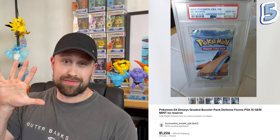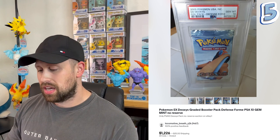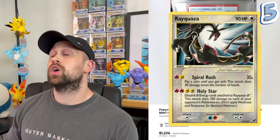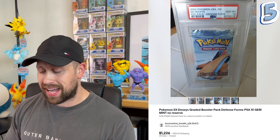Coming in at number five is from the EX Deoxys series — this Deoxys defense form artwork booster pack, sold as a PSA 10 for $1,226. The Deoxys set is of course well known for having the coveted Gold Star Rayquaza card. It's unlikely to have it in this particular pack, but this is the number five most expensive graded booster pack sale.